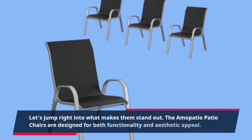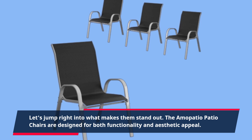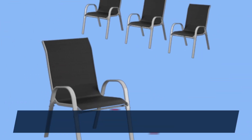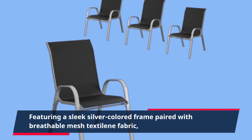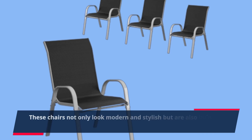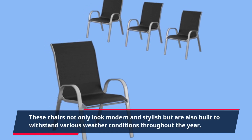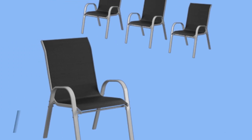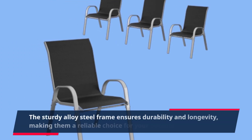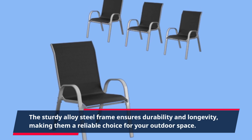The Amopatio patio chairs are designed for both functionality and aesthetic appeal, featuring a sleek silver-colored frame paired with breathable mesh textiline fabric. These chairs not only look modern and stylish but are also built to withstand various weather conditions throughout the year. The sturdy alloy steel frame ensures durability and longevity, making them a reliable choice for your outdoor space.